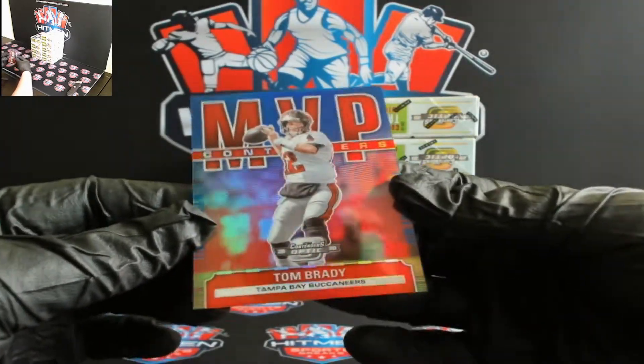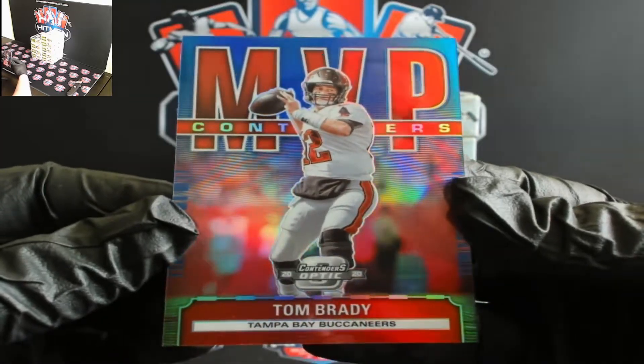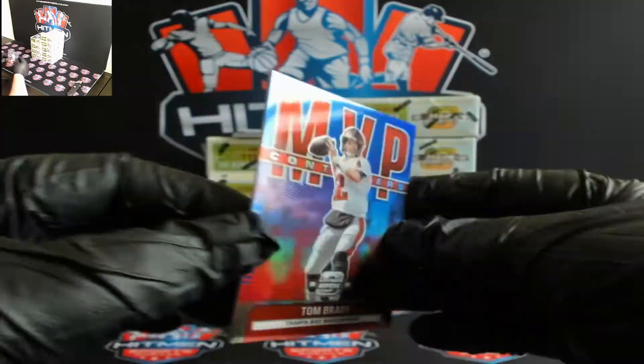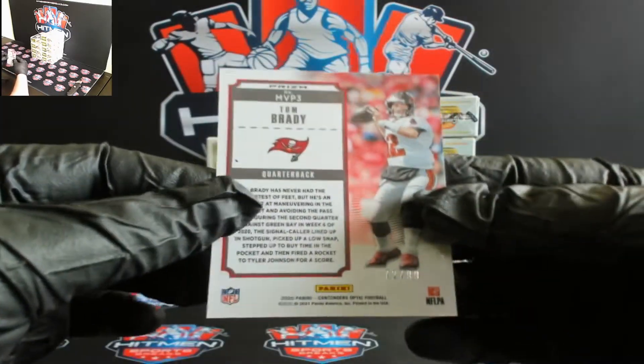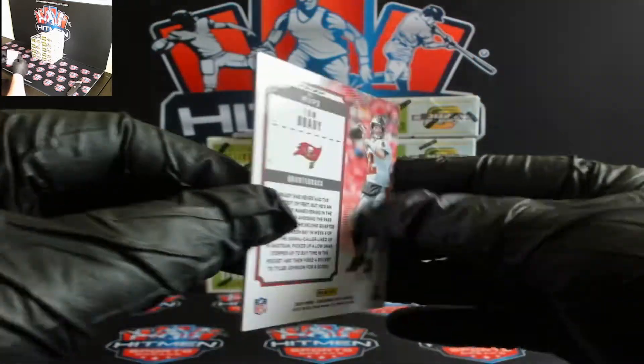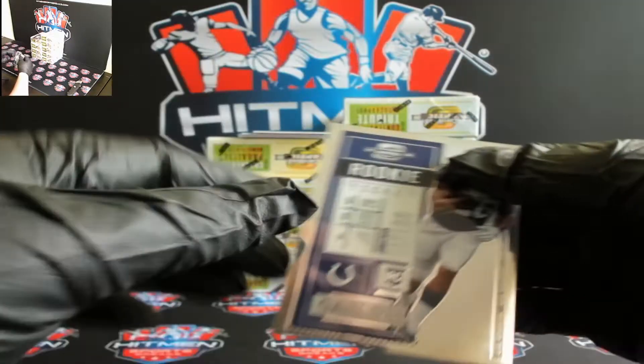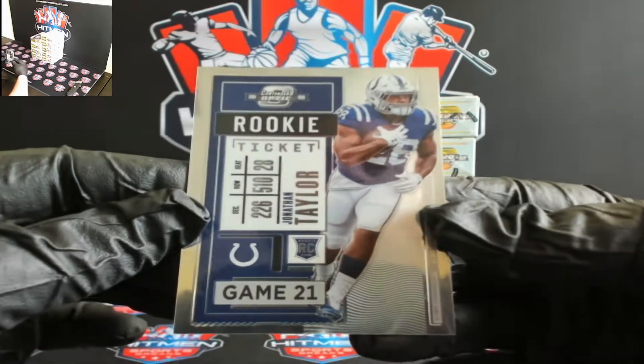We're going to start off with a nice Tom Brady MVP right there, very nice one. Bucks Tom Brady, 72 out of 99. Started off with the good stuff. Oh yeah, you got Jonathan Taylor.